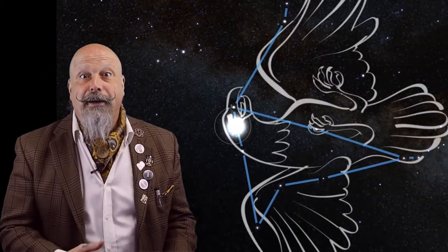First, look east and you'll spot Vega, the brightest star in the Summer Triangle — a twinkling blue-white star in the constellation Lyra the Lyre. Down and right, you'll spot the second brightest star in the Triangle, Altair. Altair is the brightest star in the constellation Aquila, the Eagle.